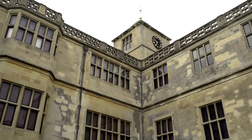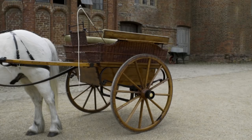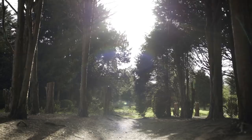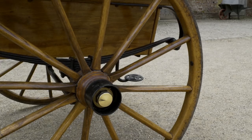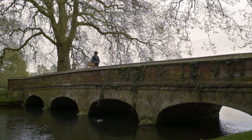In 1841, the Third Lord Braybrooke and his wife lived at Audley End House with his eight children and their servants, including their governess, Miss Dormer. This governess cart was used by Miss Dormer to drive around the grounds while keeping a careful eye on the children.